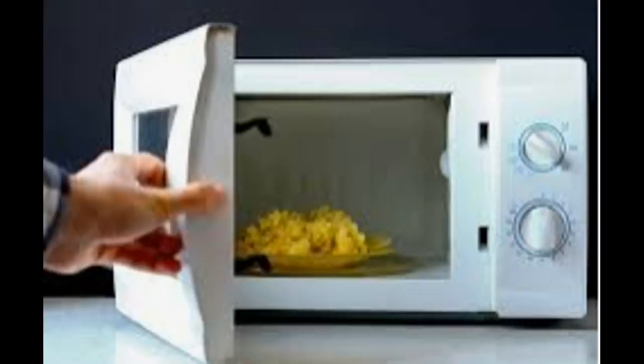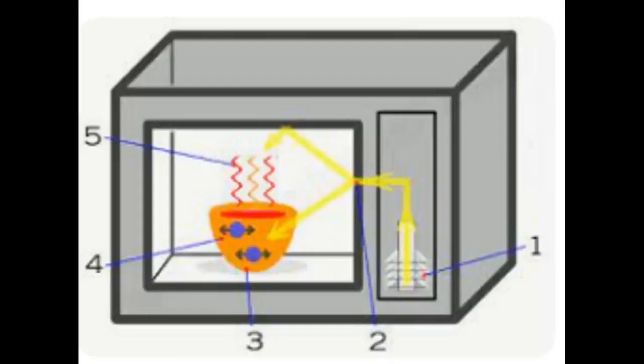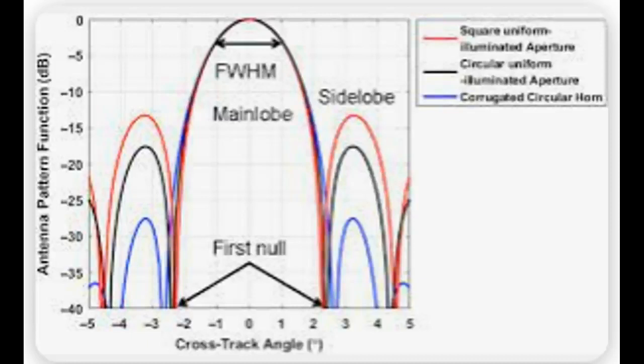To heat and cook food, microwaves can cook food much more quickly than a traditional oven because they penetrate the food rather than surrounding it with hot air. Microwaves in a microwave oven are tuned to a specific frequency, typically 2.45 gigahertz.